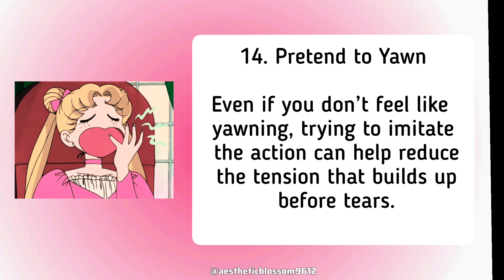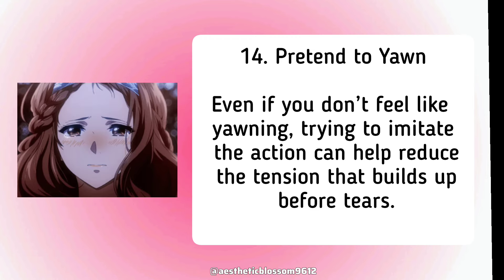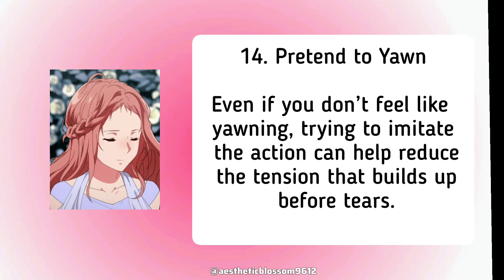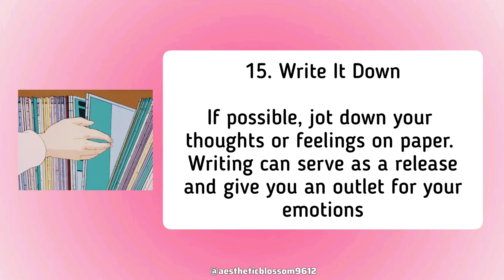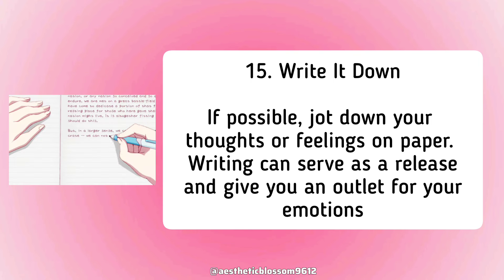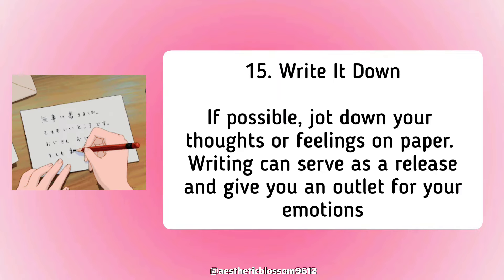Thirteenth, pretend to yawn even if you don't feel like yawning. Trying to imitate the action can help reduce the tension that builds up before tears. Fourteenth, write it down if possible. Jot down your thoughts or feelings on paper, as writing can serve as a release and give you an outlet for your emotions.